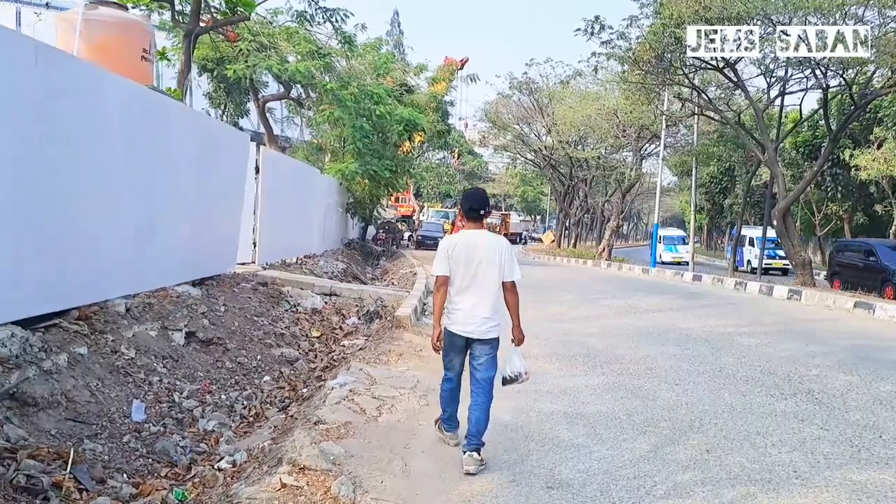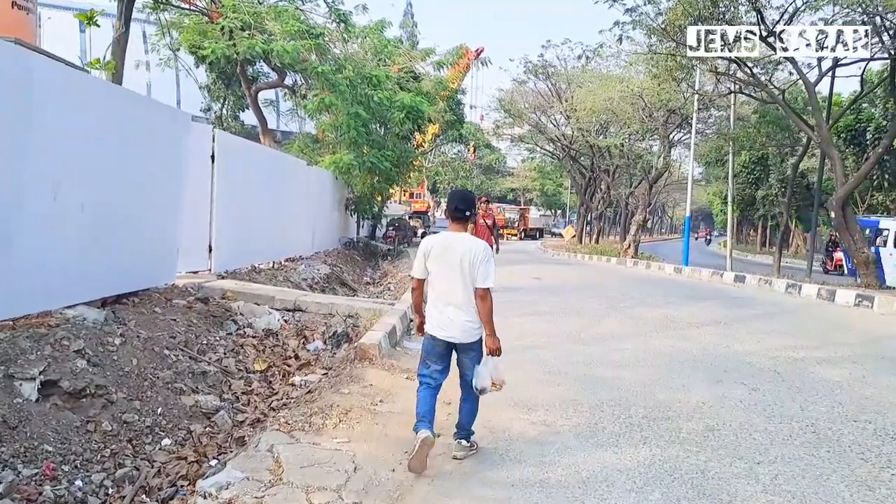Lokasi sirkuit, sambungan JPO Ancol — JIS Ancol.